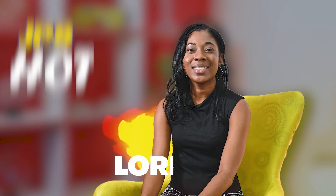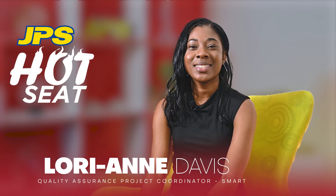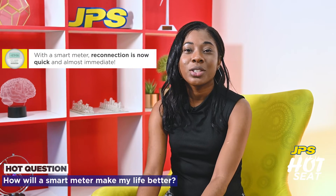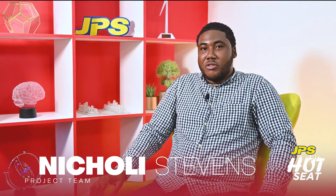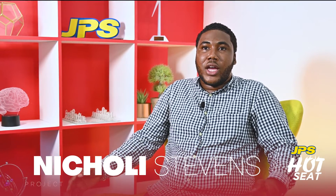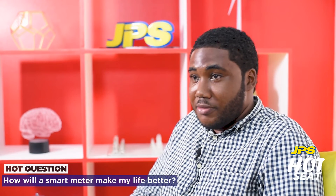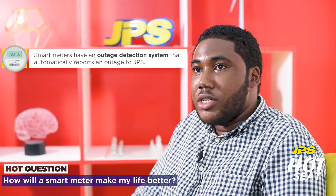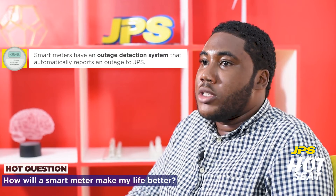Hi guys, my name is Lorian Davis and I am the Quality Assurance Project Coordinator for the smart grid team. With smart meters, you have remote reconnections — no one will have to come to reconnect your premises anymore. I hear complaints from customers, and the first thing they always say is, "How can I report an outage?" Now, with the smart meter, it already reports it for you. If you have a cluster of meters in one area and there's an outage, we have an outage detection system that will send that notification to JPS, making it a lot easier. Before your report even comes in, JPS will have already picked that up.